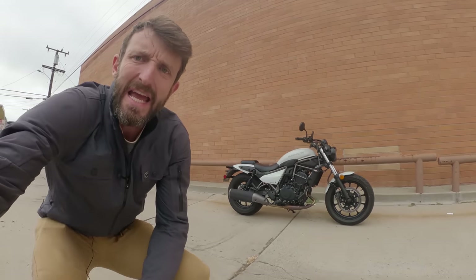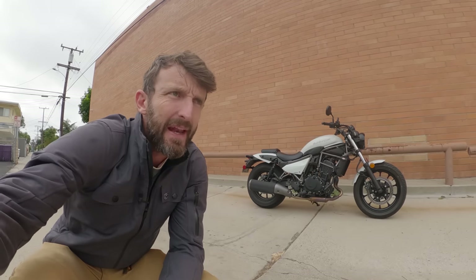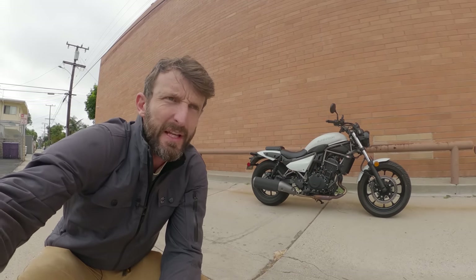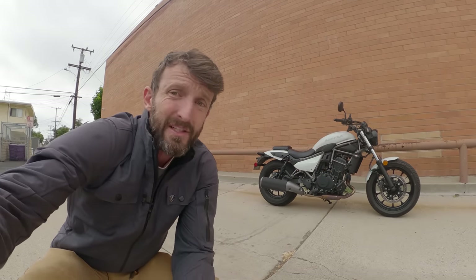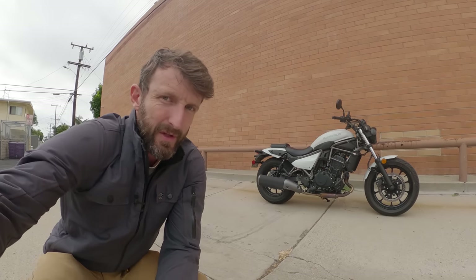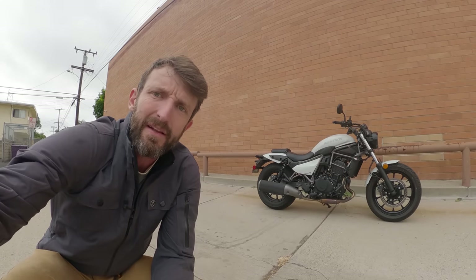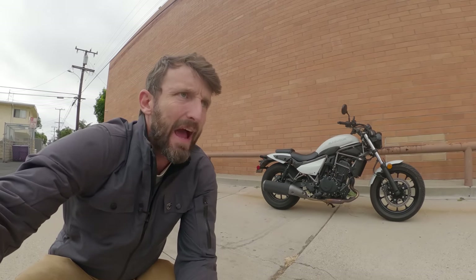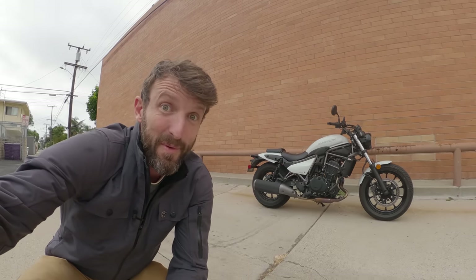Good day two-wheel friend, Zach here with RevZilla and welcome to another episode of Daily Rider, where we learn about motorcycles as we ride. Our guest today is the 2024 Kawasaki Eliminator — a $7,000 motorcycle with a 450cc parallel twin wrapped up in a chassis that is a little bit harder to define. It's not a full-on cruiser, not really a standard bike either. Bug Club everybody, here we go!